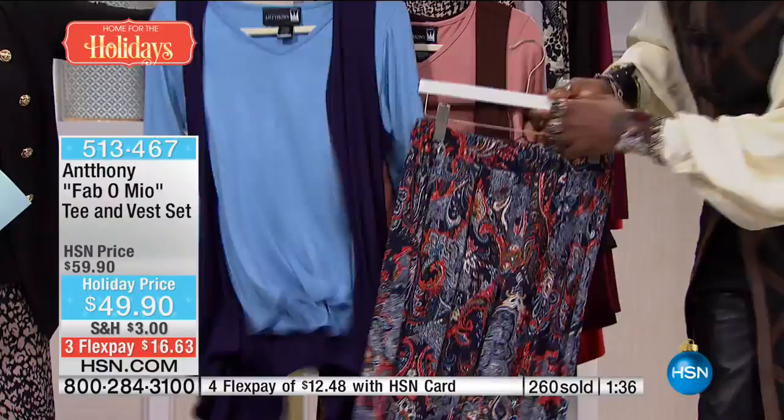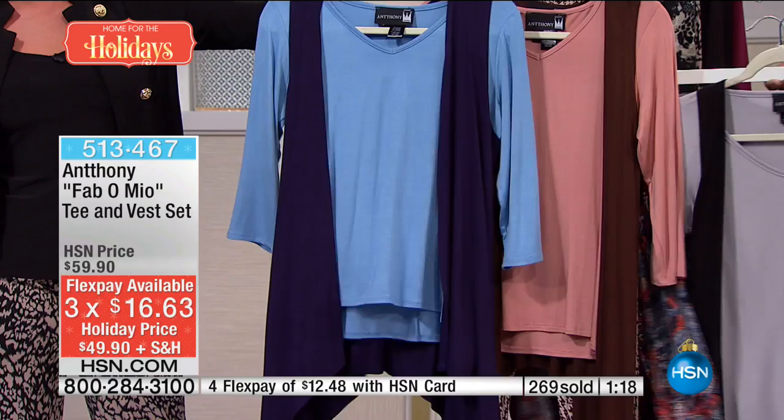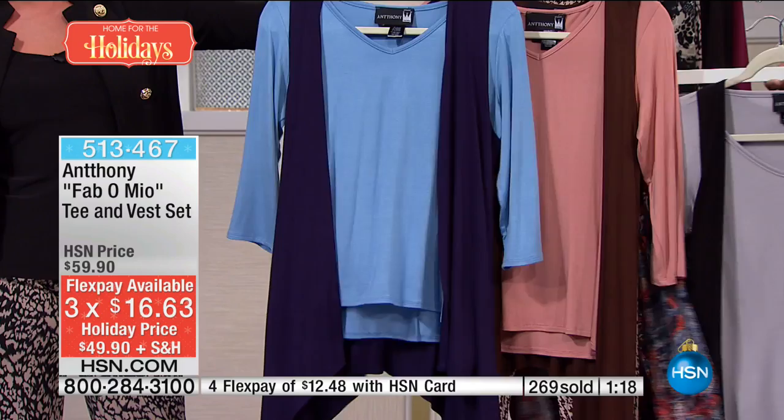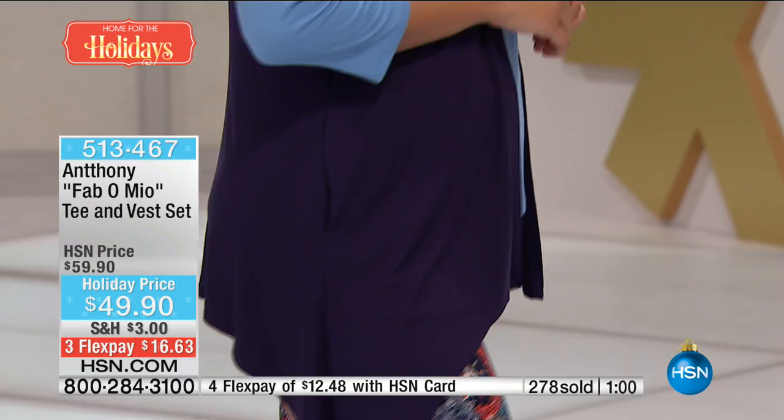This is a two-piece set — a long elongated beautiful vest along with the tunic. We never did this color combination before to bring the whole collection back together. And $10 off, at $49.90, with three monthly flex payments — so under $17. Still available: extra small through extra large, 1X through size 3X in all three colors. But can't promise that in the next 90 seconds.